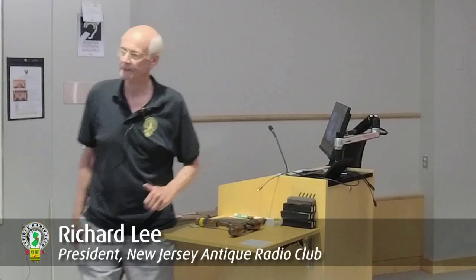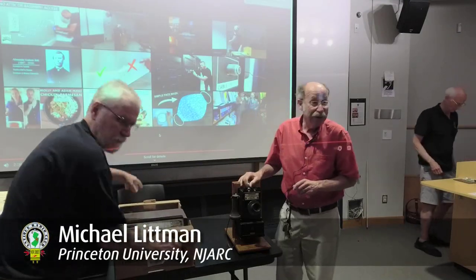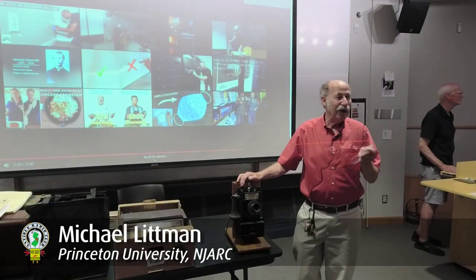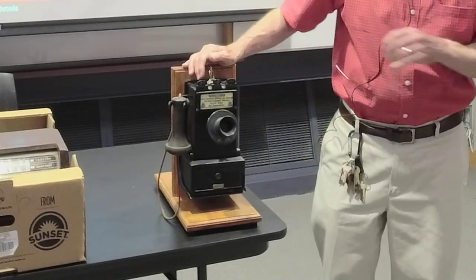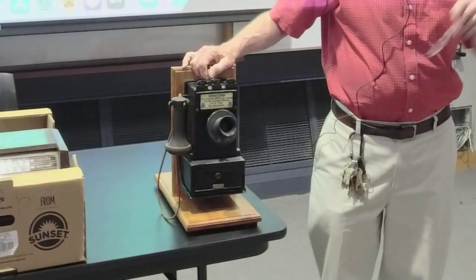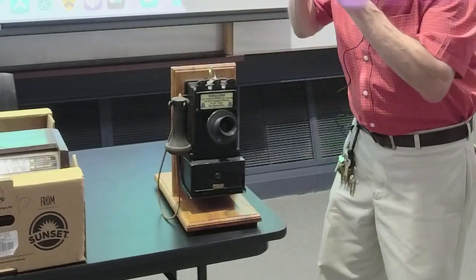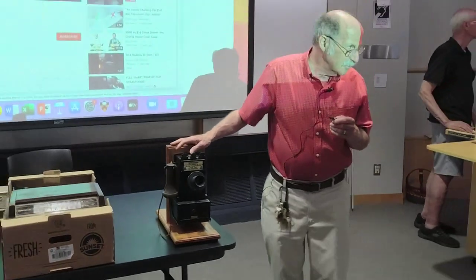We're having our show-and-tell hints and kinks, so why don't we start with Professor Mike. This is from about 1909 — it's a gray telephone, a pay station pre-dial phone. I know a number of you collect phones. This one I particularly like. This was Gray — this is Elisha Gray.